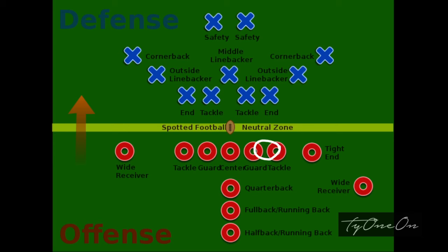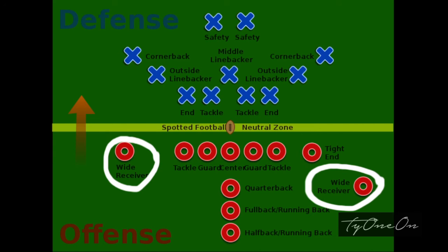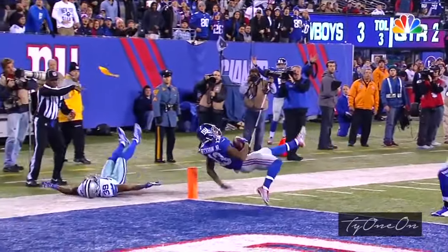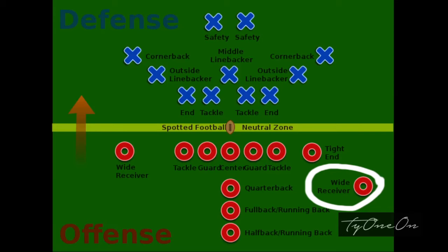The tight end, this guy right here, is called a tight end because he typically has a very cute butt — I'm kidding! They all have great butts. The tight end is a hybrid player; he can either receive the ball or block. A quick note about the wide receiver: he specializes in catching the ball at all costs. That may be the greatest catch I've ever seen in my life.